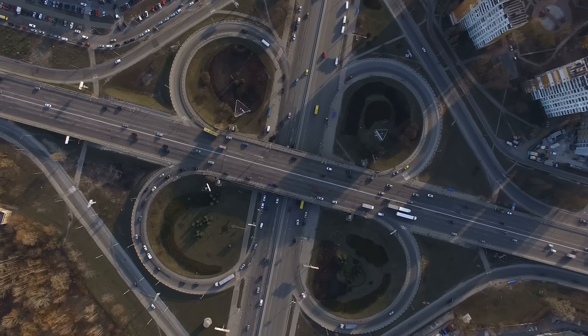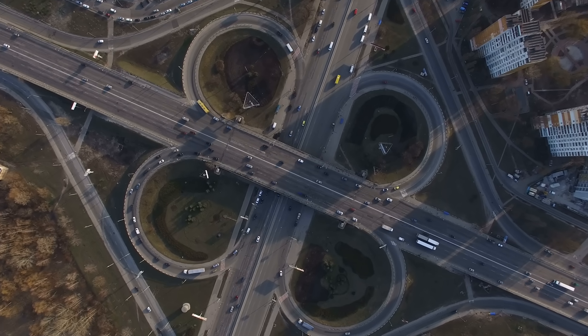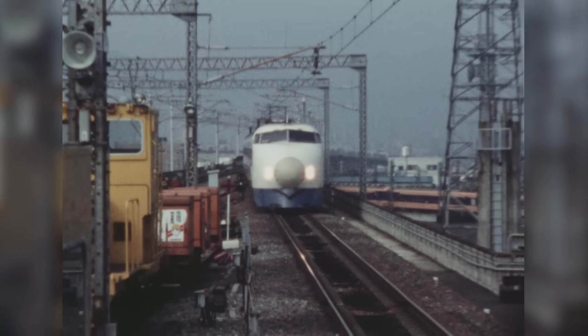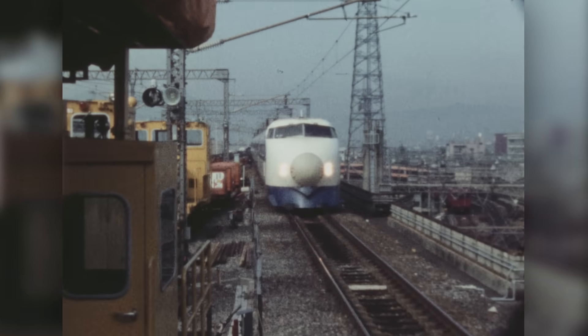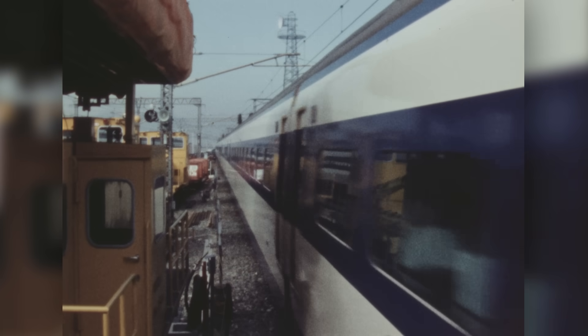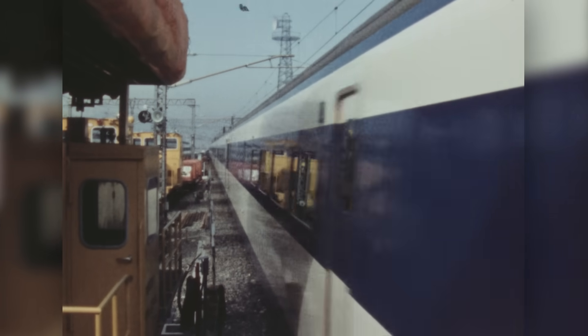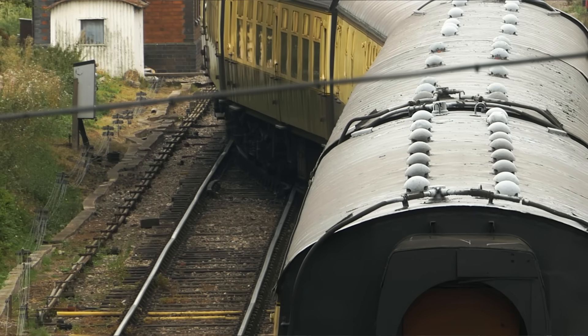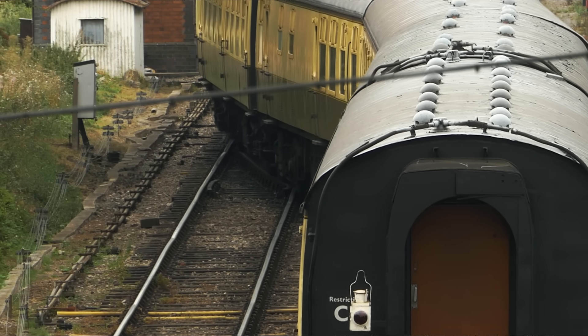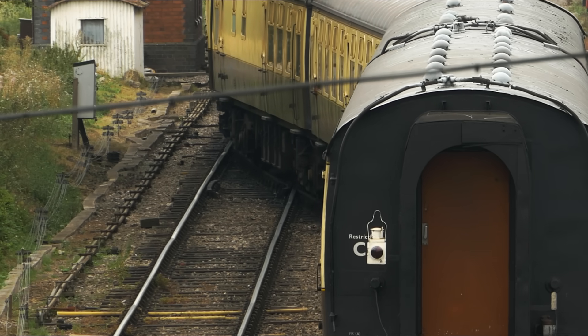Trains now had to compete with newly built superhighways and intercity air travel. And even Japan's newly introduced bullet train — a technical marvel for 1964 — was initially only running at speeds of up to 130 miles per hour. Part of the problem was that most rail lines in the developed world were built a half a century earlier; with their sharp twists and curves, they just weren't built for speed.